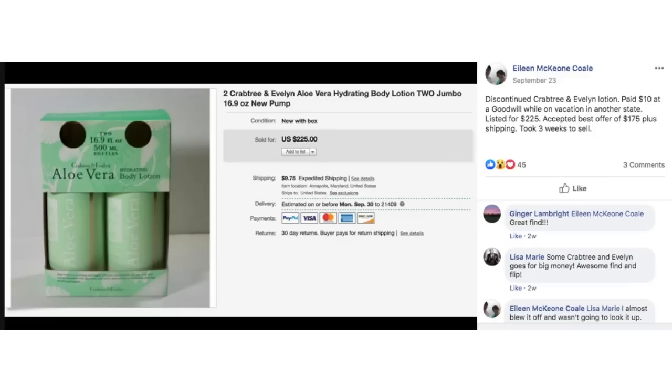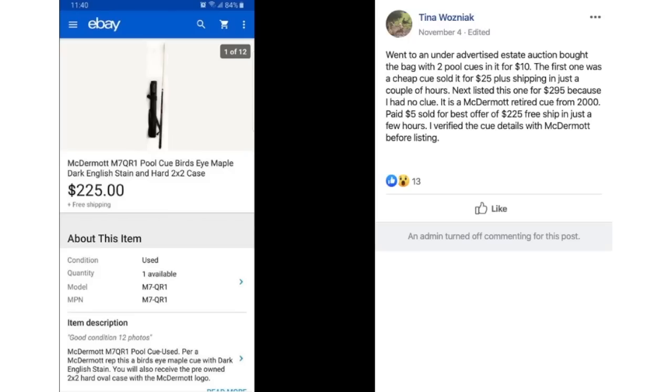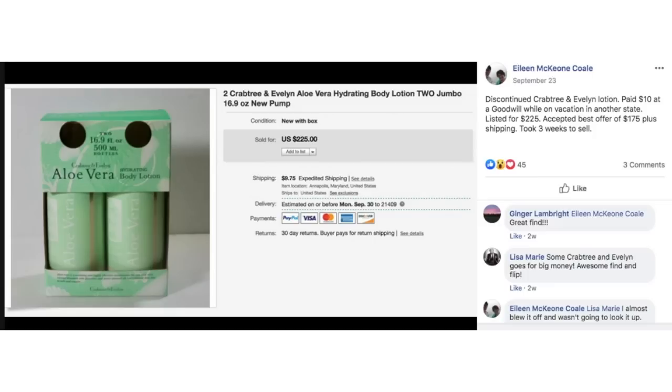Eileen found discontinued Crabtree and Evelyn lotion at Goodwill while on vacation in another state for $10 — two jumbo bottles. Listed for $225, accepted a best offer of $175 plus shipping, took three weeks to sell. She paid $10 and took an offer of $175. That one's actually out of order because it said it sold for $225, but even I make mistakes.